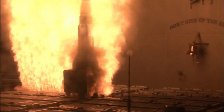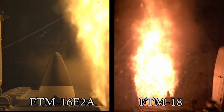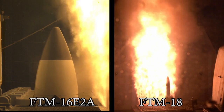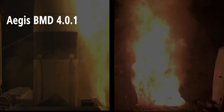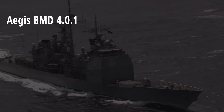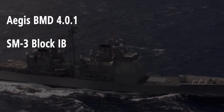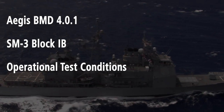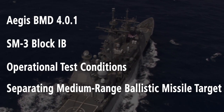Another successful intercept for Aegis ballistic missile defense, further validating the deployed engagement capability. This was the second successful test using the Aegis ballistic missile defense 4.0.1 weapons system, including the ballistic missile defense signal processor and the Standard Missile 3 Block 1B. The engagement was performed under strict operational testing conditions and again validated the capability to intercept a separating ballistic missile target.